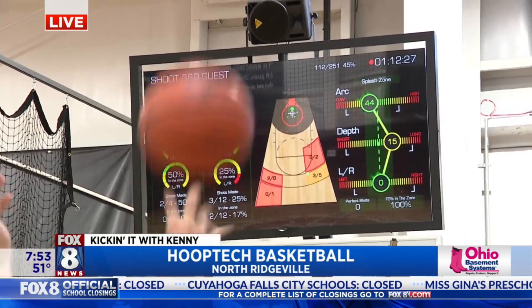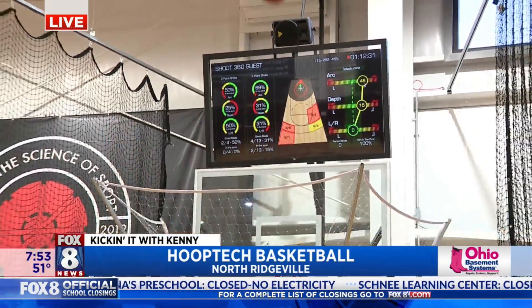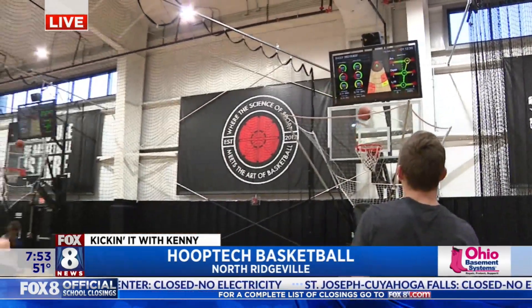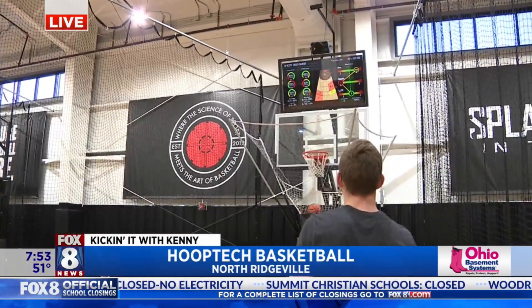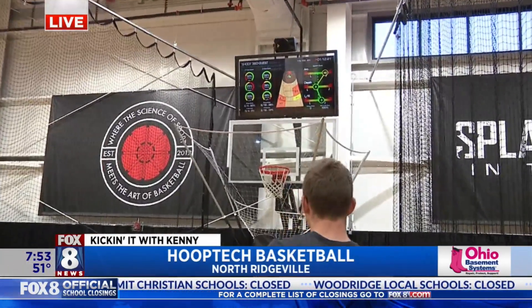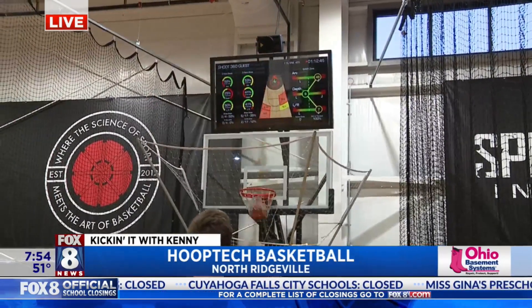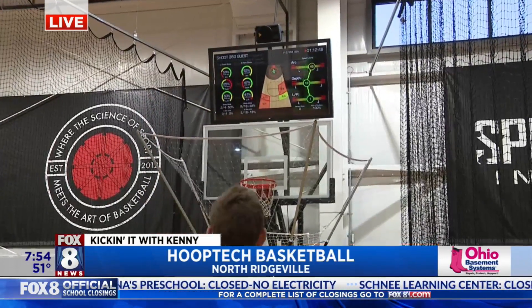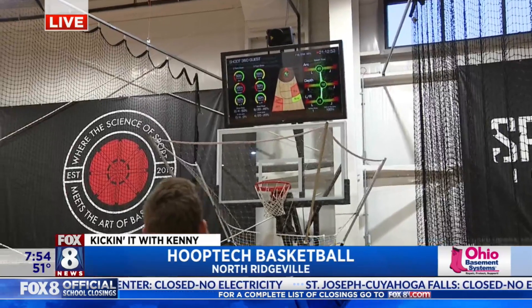The splash meter gives the athlete instant feedback on their shot. It allows that muscle memory that's needed for a good shooter. 48 is the arc. The second one down is the depth — how far or how close. And then the third one is the left to right. So when it says 45, he's talking about the arc, and what they want perfect is 45 degrees.